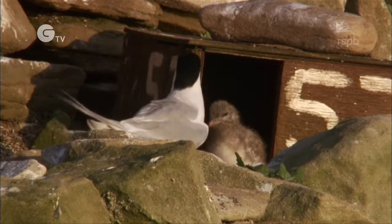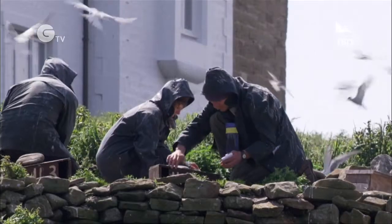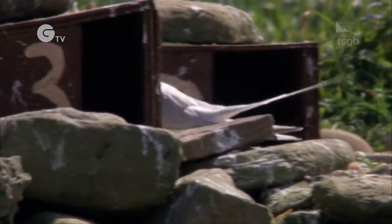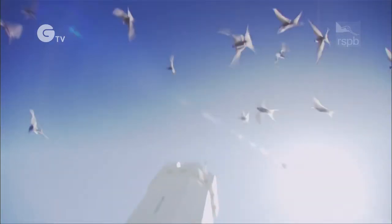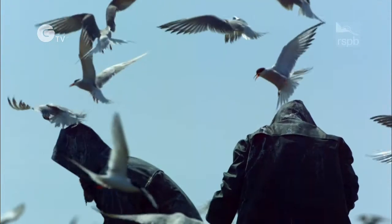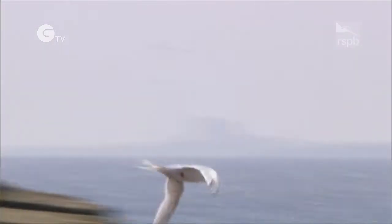Roseate terns are very gentle birds, and when we're doing the box checks, they just very gracefully move along the other boxes and wait for us to finish. But the whole time that's taking place, the common terns are bombarding us remorselessly. You can see from mine this morning — they're also very accurate with their guano.